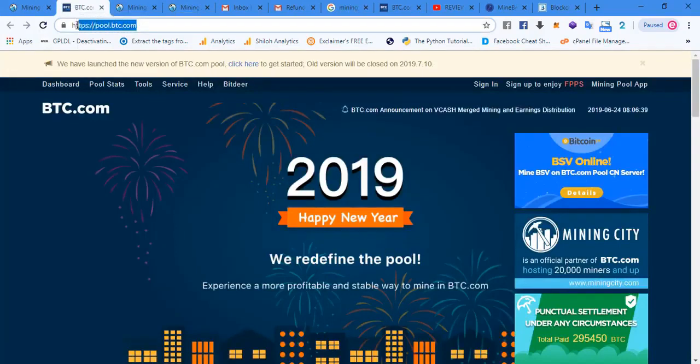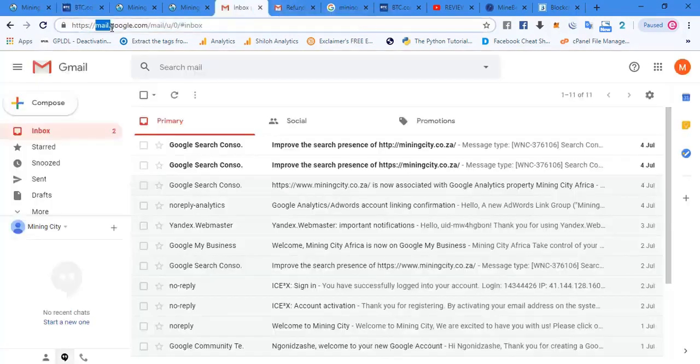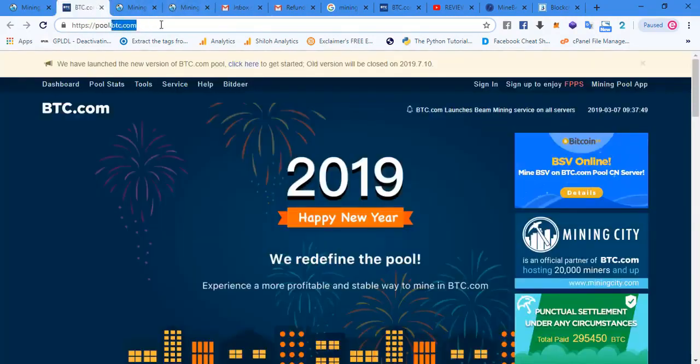Some people have questioned the fact that there is 'pool.btc.com' here. I just want to say that pool.btc.com is still a subdomain of btc.com — just like mail.google.com is a subdomain of google.com. So we are most assured that we are on the btc.com website because it says pool.btc.com. That clarifies the fact that clicking this banner takes you to btc.com, just a subdomain.